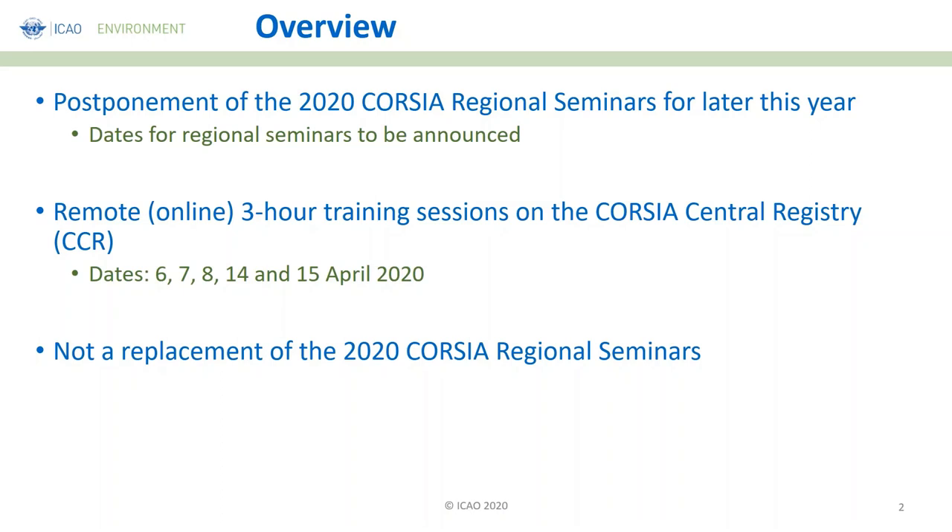Please note that this pre-seminar is not a replacement of the 2020 CORSIA Regional Seminars. We understand that you're expecting full support from the Secretariat in training you on the CCR, but I'm sure you are going to find this very useful.